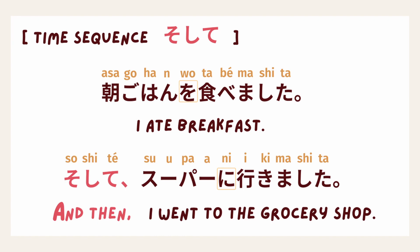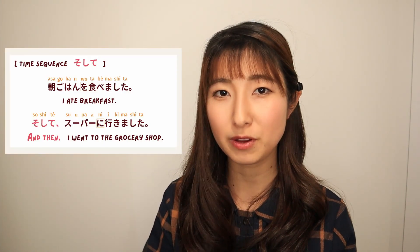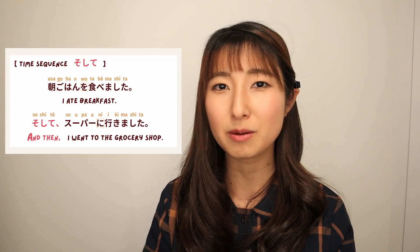Let's take a look at the example: 朝ごはんを食べました。 そして、スーパーに行きました。 This sentence is the same context as earlier. However, because I used そして, this sentence is actually separated into two sentences. So the direct translation will be 'I ate breakfast. Period. And then, I went to the grocery shop.' With capital A.